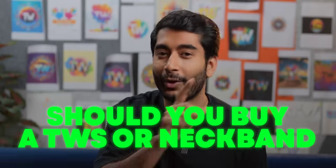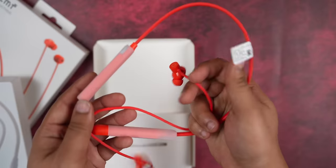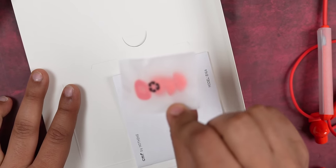But before that, the age-old question: should you buy a TWS or a neckband? Like, we have this newly launched CMF Neckband Pro. For all those who don't know what CMF is, it's a sub-brand of Nothing. In the box, you get the neckband, some paperwork, and two extra ear tips for different ear sizes. This is pretty basic stuff that you get with all wireless earbuds.